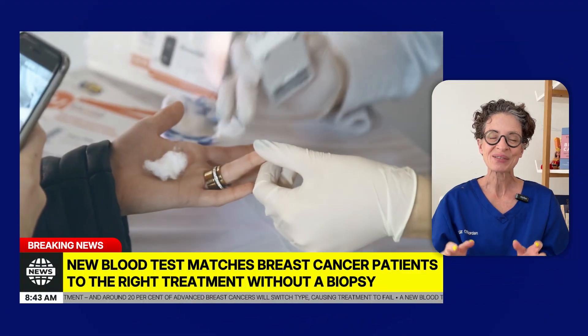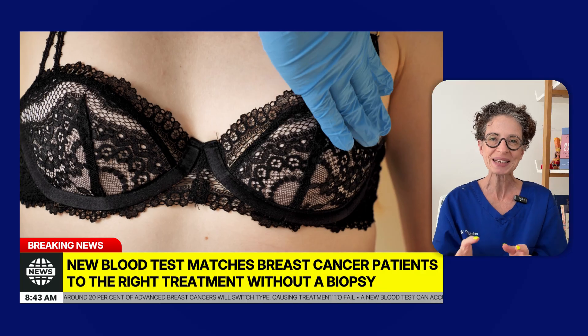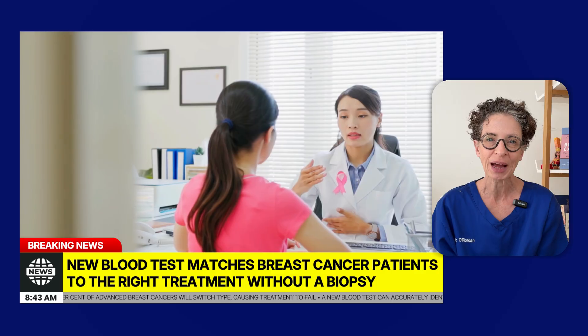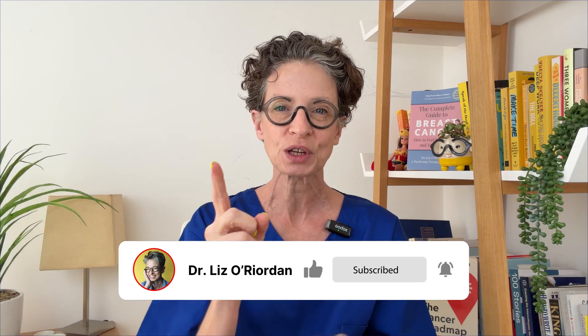Breaking news! Scientists have developed a blood test that can help doctors give people living with metastatic breast cancer the right treatment without the need for a biopsy. I'm Dr. Liz O'Ridden. I'm a breast cancer surgeon and patient, and I'm going to tell you what this means for you.